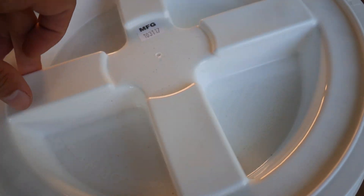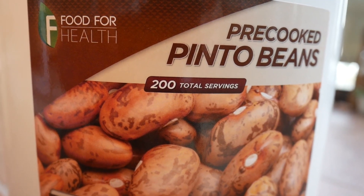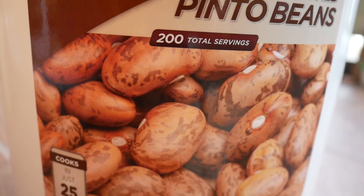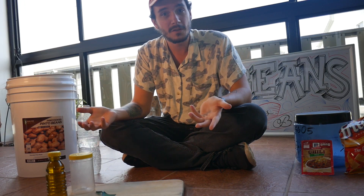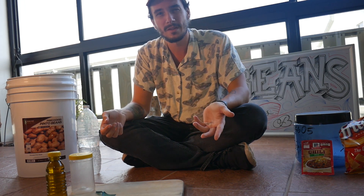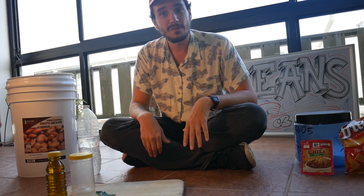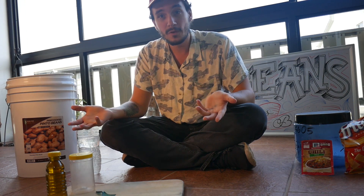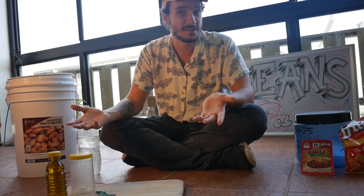If you want to find a different brand or a different company that does this, just look up dehydrated pre-cooked pinto beans. Now if you're buying the dehydrated refried kinds, those often come pre-seasoned. That's also something I personally don't really like — I want to season it myself so that I can mix it up. You can also find a lot of these beans at Whole Foods, especially the Fantastic Foods brand, so you don't necessarily have to order this stuff online.